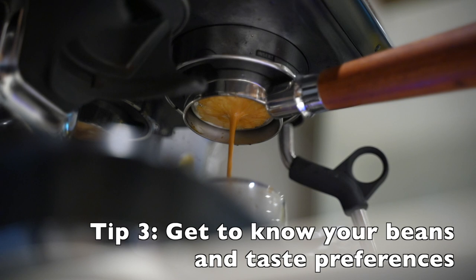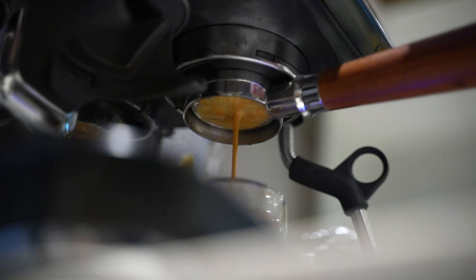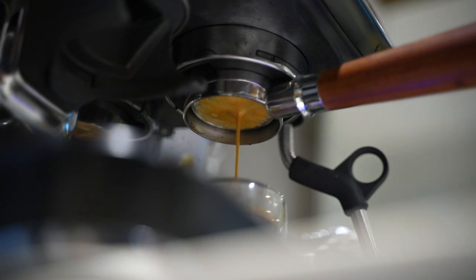Tip number three: get to know your beans and know your flavor profile. If you're coming here to find out what the best decaf bean is, sorry to disappoint — I can't recommend one, because just like beer or wine, there's no single best option. It's your personal preference. Yes, there may be more popular ones, but everyone's preferences are different. If you haven't had time to understand the different flavors of coffee, I highly recommend you explore them.